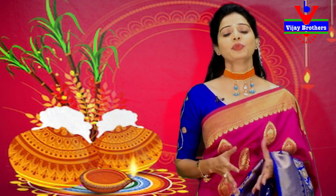Hi viewers, welcome to Vijay Brothers. First of all, Vijay Brothers customers, Sankranti Subha Kangshlu (Sankranti greetings to all our customers).